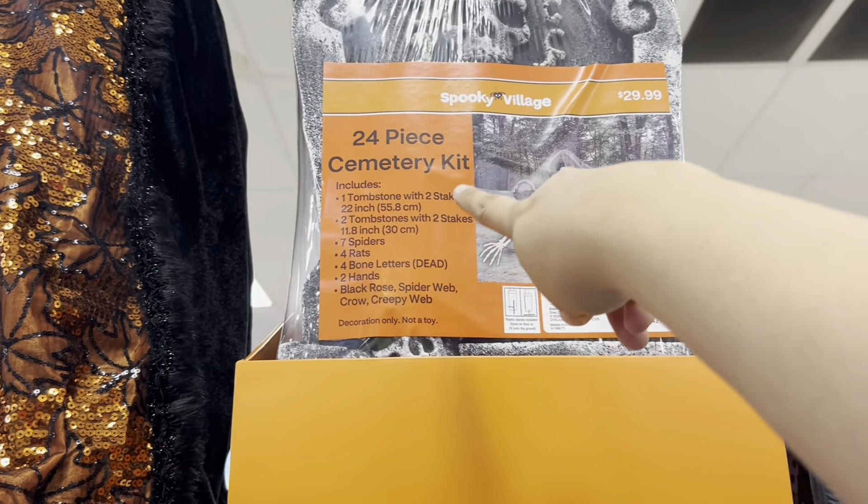Some more treats and cookies. Some little Nightmare Before Christmas plushies — Zero, Oogie Boogie — I don't see the price for these. Check out the cute Jack Skellington pillow — love that! It is $20.